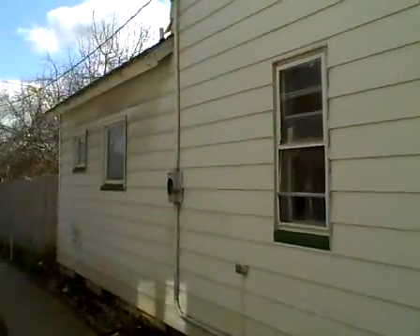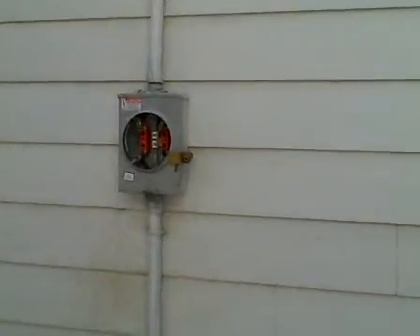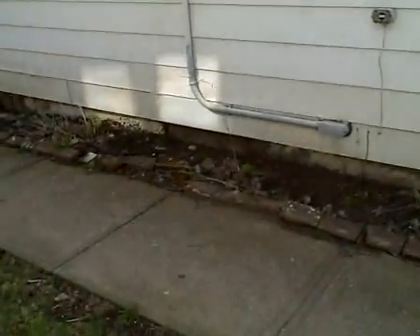Coming around this side to show — the electrical box, or the electric meter, is missing. It's been taken off. You can see the roof and the gutters are missing. I need to have the gutters replaced all the way around and the electric meter replaced.